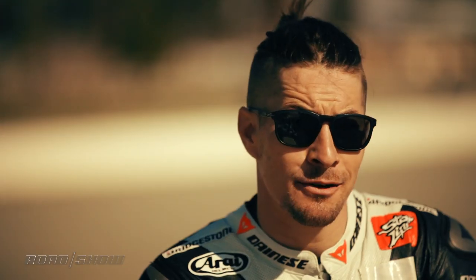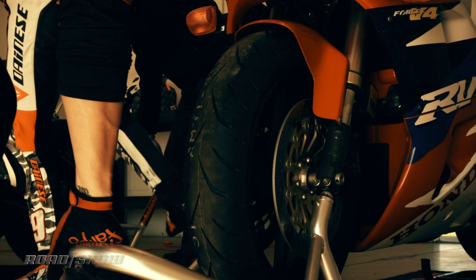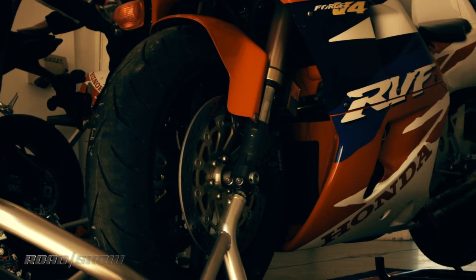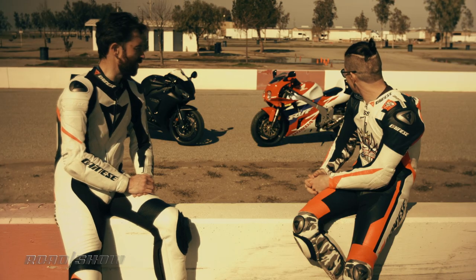Yeah, it was a good period for me. It was my first year with Honda, and that was a good opportunity. Won the American 600 Supersport title that year on the 600, and it was the beginning of something special for me. It still looks fantastic — I love the twin headlights, I think that is such an iconic look. I kind of miss it, to be honest with you.